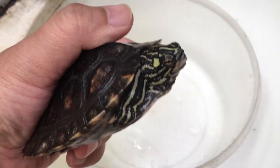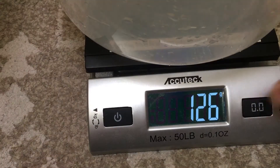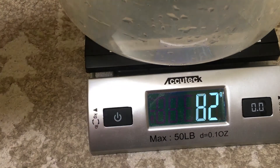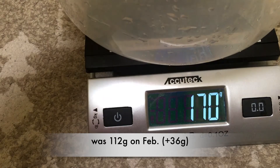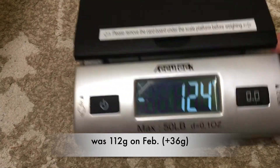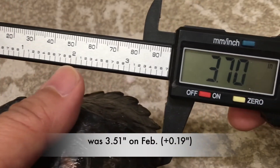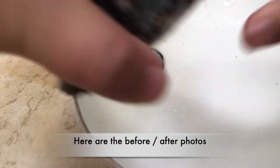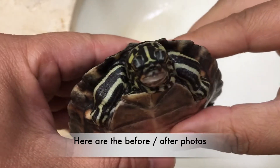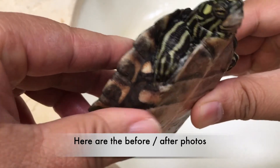Since I have her out, I will probably weigh her and measure her. 148 grams. And the measurement should be the same — 3.7 inches, should be the same. Anyway, that pretty much wraps it up, and this treatment was 100% successful.